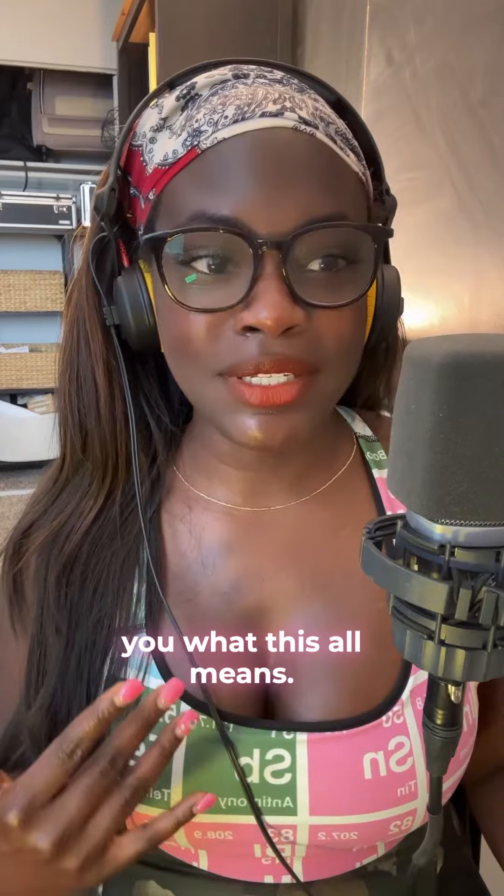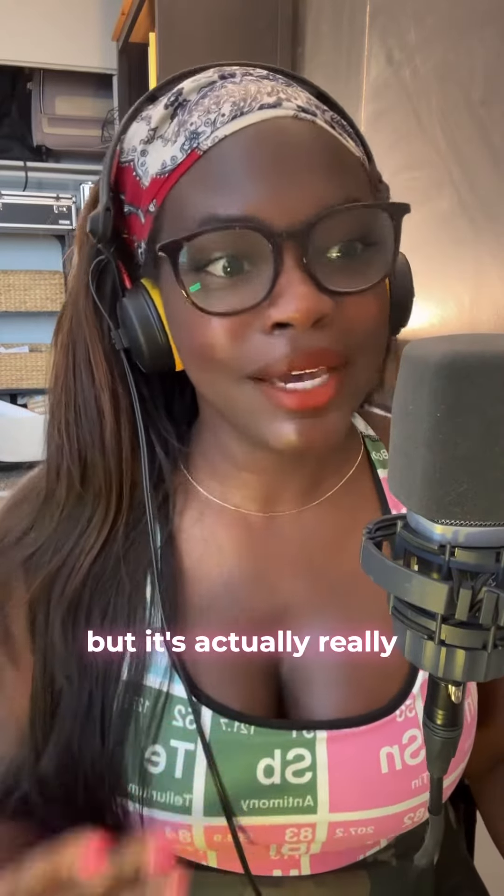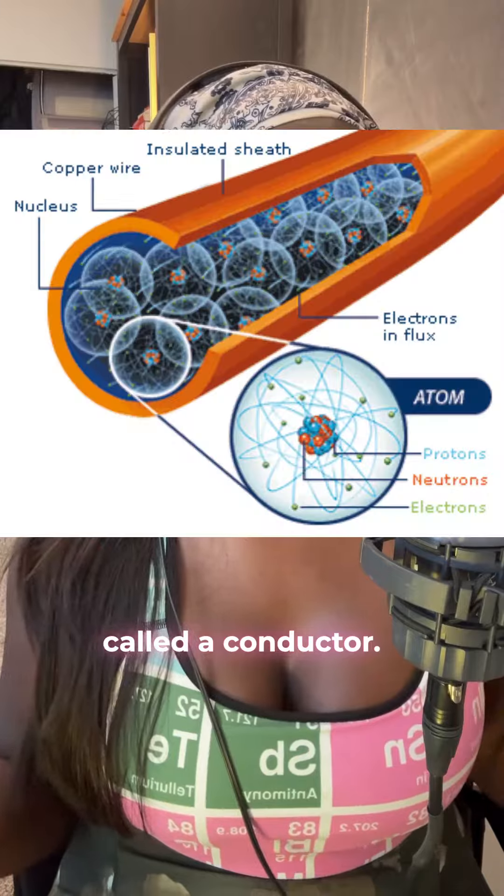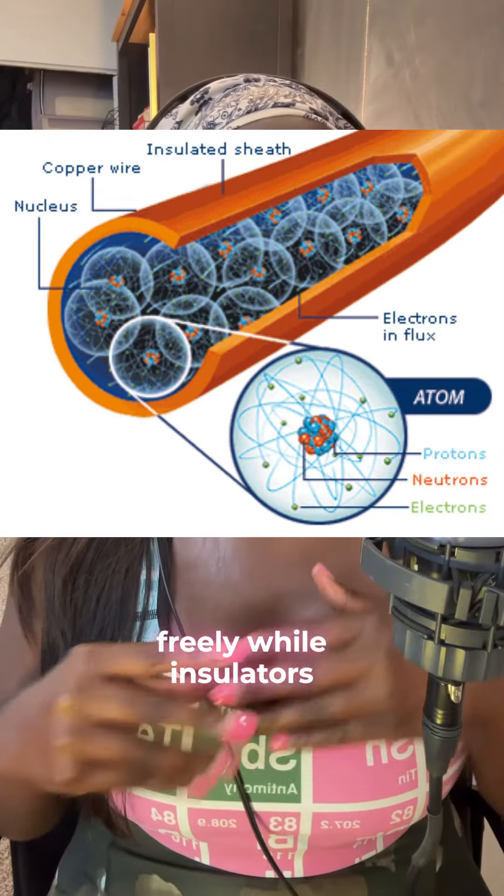Let me explain what this all means — it's actually really cool. Electricity is all about the flow of electrons, which are these tiny charged particles. These charged particles move through a material called a conductor. Conductors like metals let electrons move freely, while insulators like rubber or plastic stop electron flow.